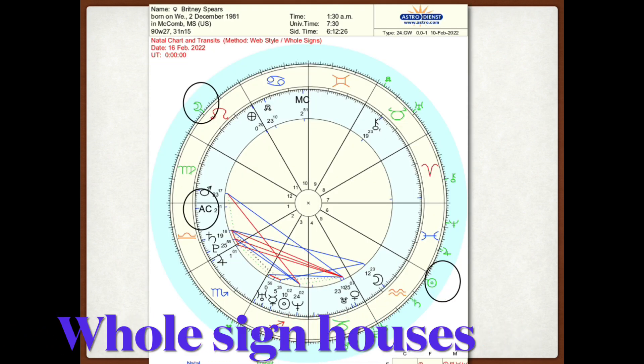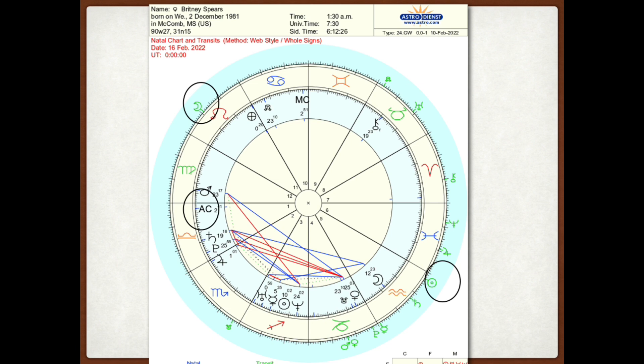Based on what I usually like to use, I do whole houses, which means each house is one particular sign. Other people use different house systems, but I find for transits and this type of predictive energy, this works better — use whatever works for you. When I talk about the rising sign, that's also called the ascendant — that's the AC on this chart — and that would be your first house. It's a definition of who you are and how you present yourself to the world. If you count from your first house on, you can see that it's going to be a full moon in her 11th house.